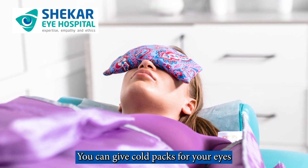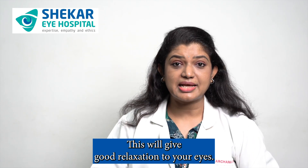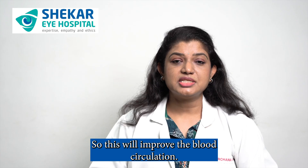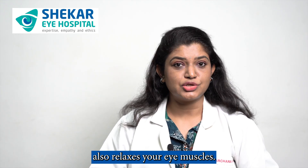You can give cold packs for your eyes or do palming in between your work. This will give good relaxation to your eyes. You can also massage around your eye area, which will improve blood circulation, reduce puffiness in your eyes, and also relax your eye muscles.